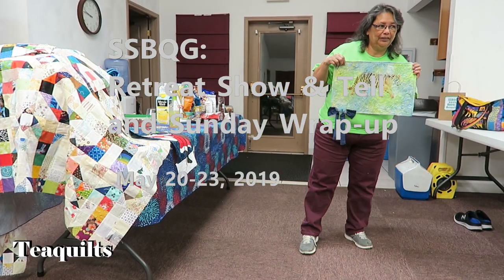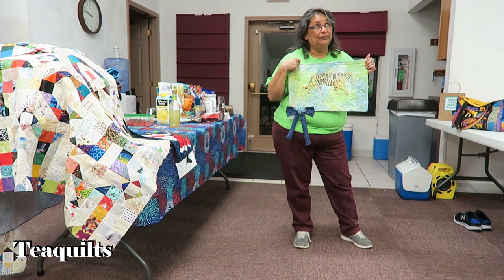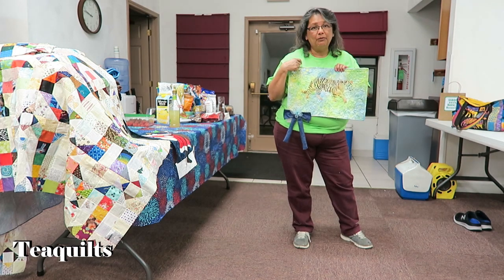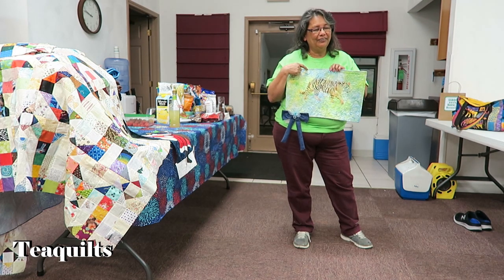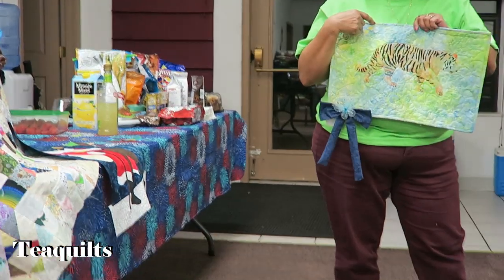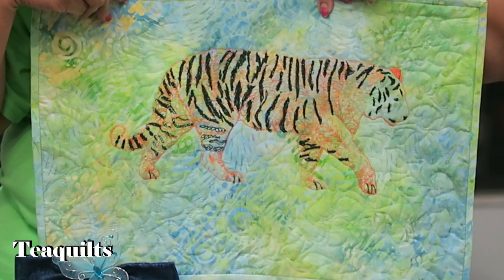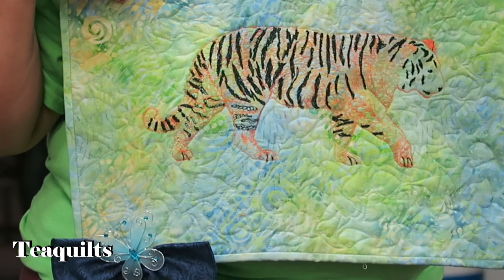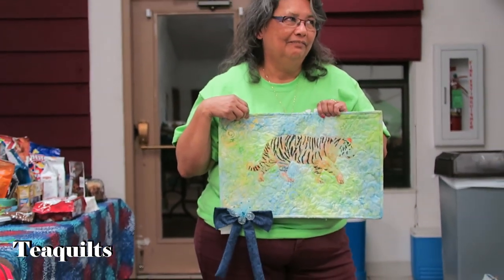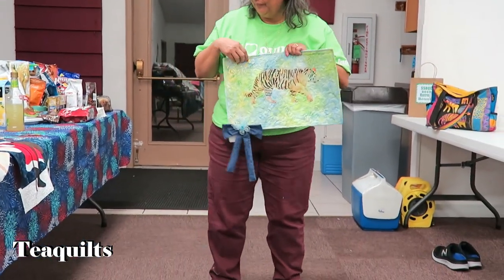The challenge for this retreat was Zentangle — you take a shape and do thread art within the shape. I won first place. This is a tiger. I figured I'd make the tiger because one of my sons loved tigers — perfect time to make them a quilt for a room. I had made an elephant a couple years ago and they all loved it, so I'm trying to make an animal they love whenever I come across the theme.